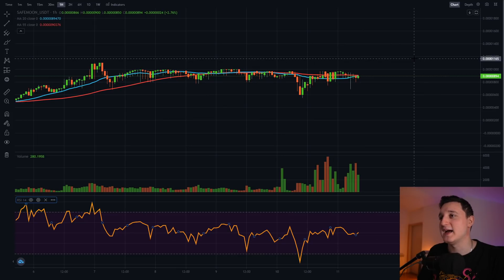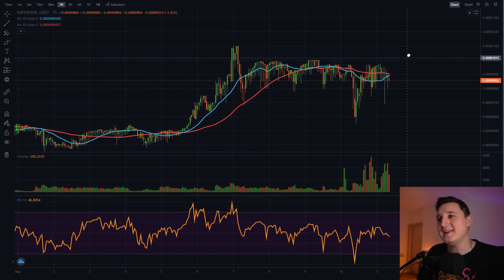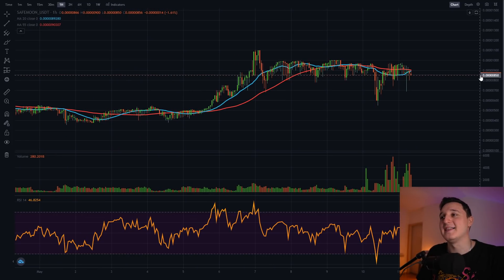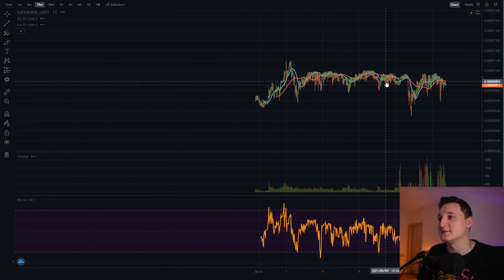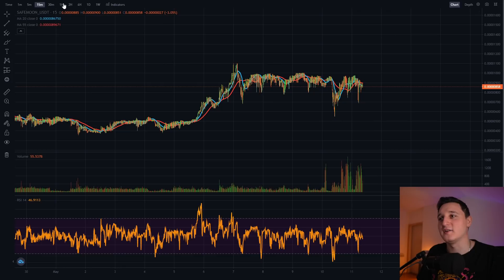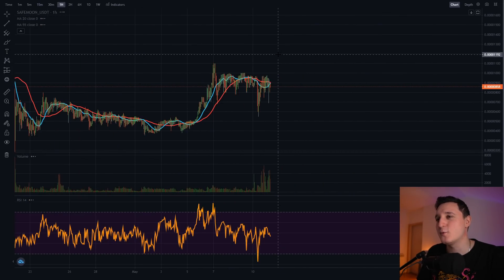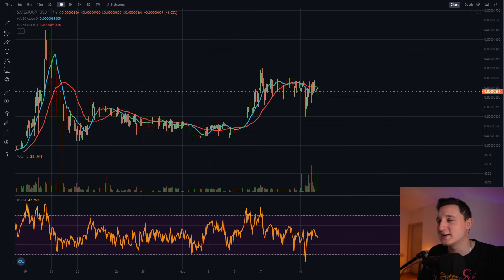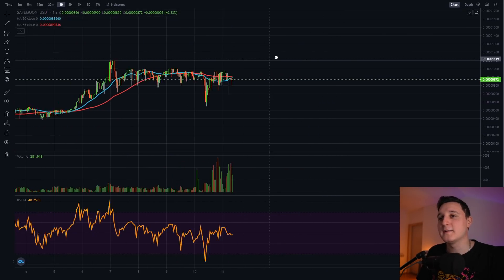BitMart here is not the best chart to look at, but for me it's at least the cleanest. I like being clean and seeing things clearly. If you go to PooCoin or BogFinance, the graphs are just so weird and you can't see them really well — but here it's pretty awesome.